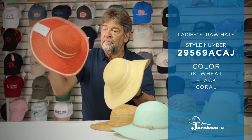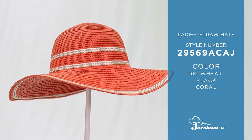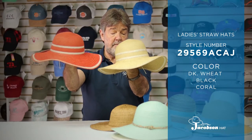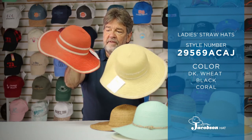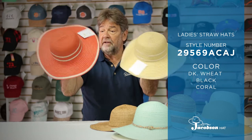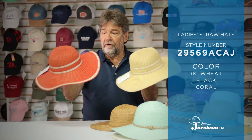A brand new item for 2021 is our standard swinger size, available in two colors with accents. The coral color is extremely popular as well as the dark wheat. We think this hat with the band accents and the accents in the crown is going to complement a lot of different ladies' looks in both bathing suits and in traditional clothing.